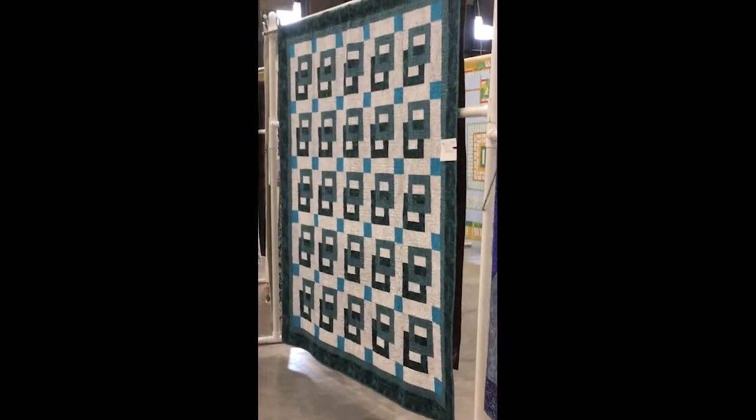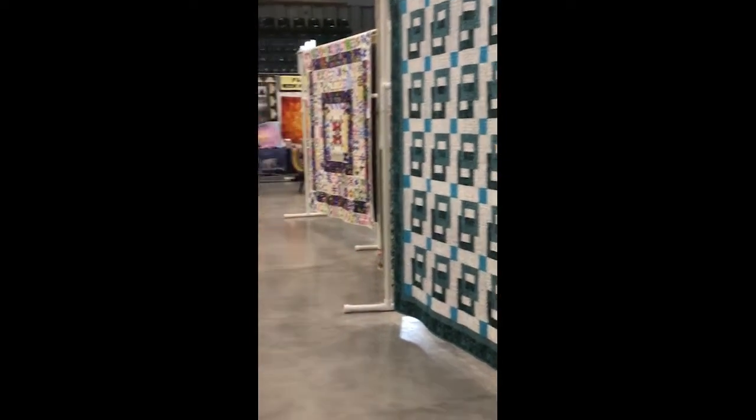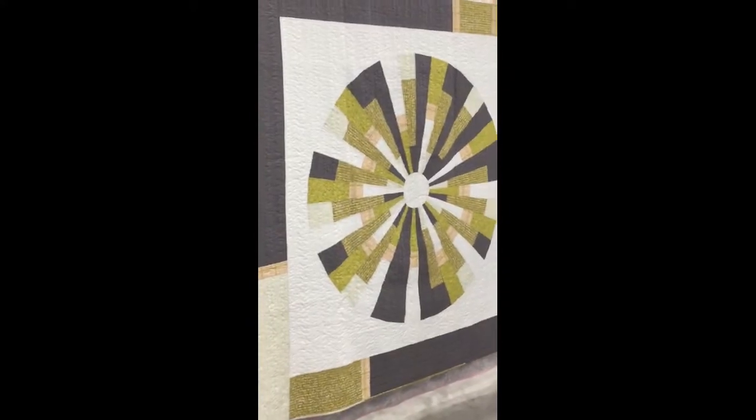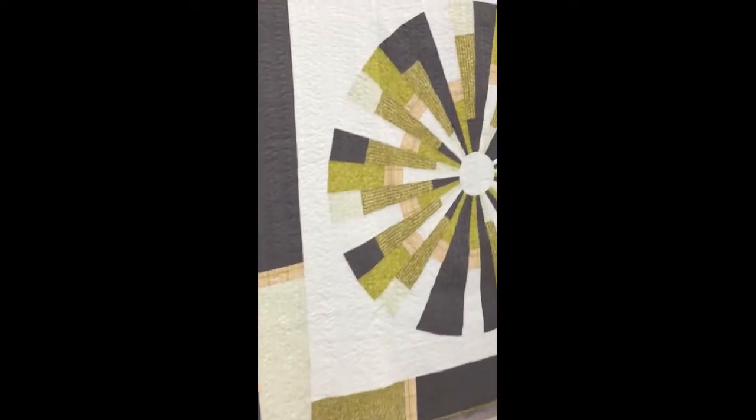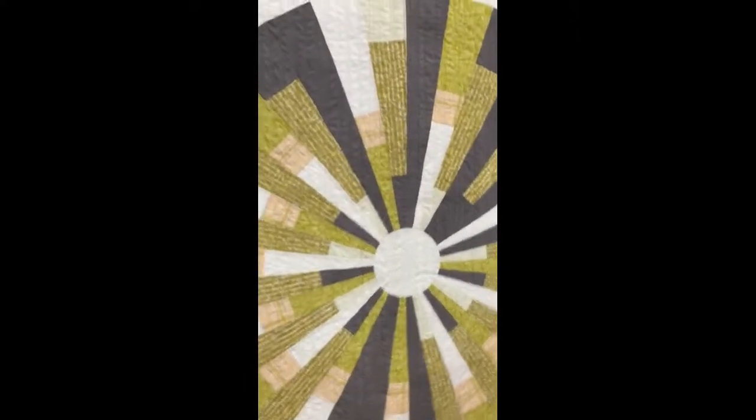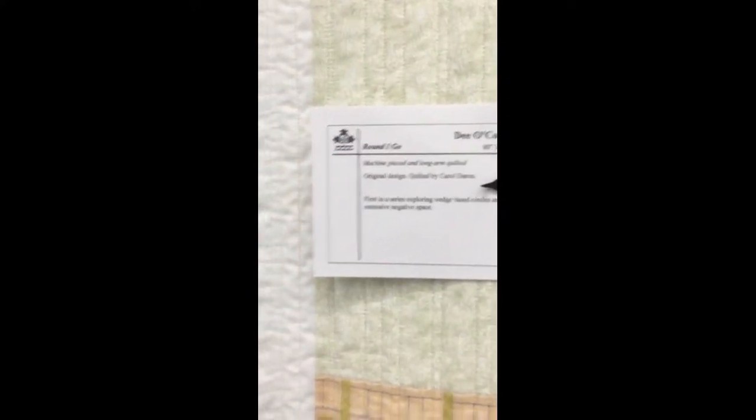Some traditional quilts, modern quilts — this is an amazing original design by Dee O'Connor, and I think probably quilted by Carol Derue. Let's take a quick look in here — quilted by Carol Derue. She does beautiful quilting. So cool.